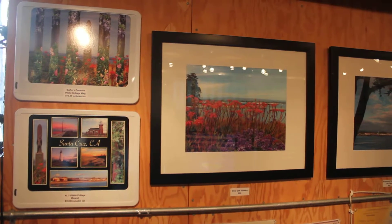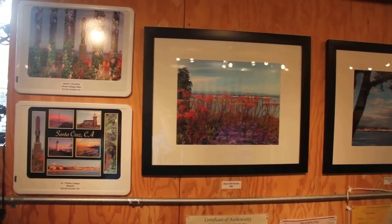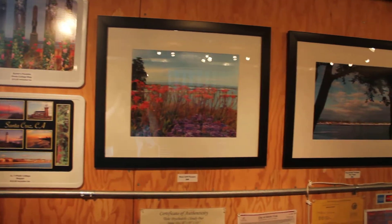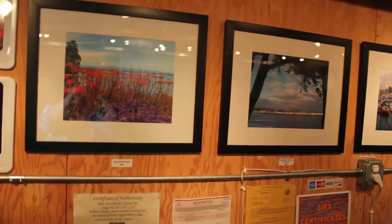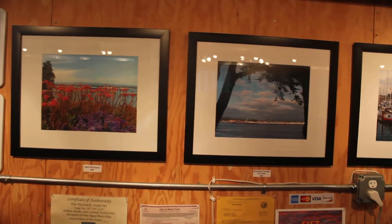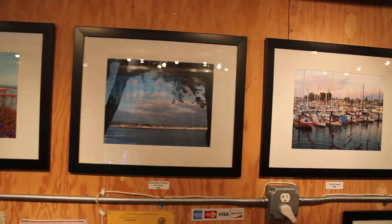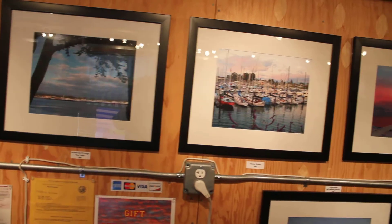Now I'm going to show you some of my photographs. The first two on the left are magnets of my pictures, and then we come over here. I'm not going to name all the names of the pictures, but they're all on my website, and they're pretty much all of Santa Cruz, because I love Santa Cruz.